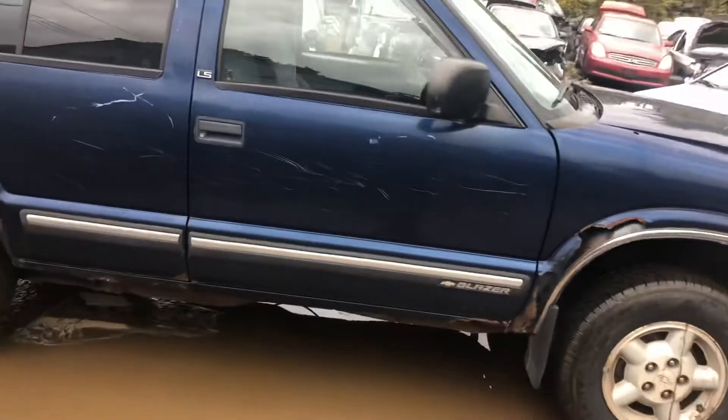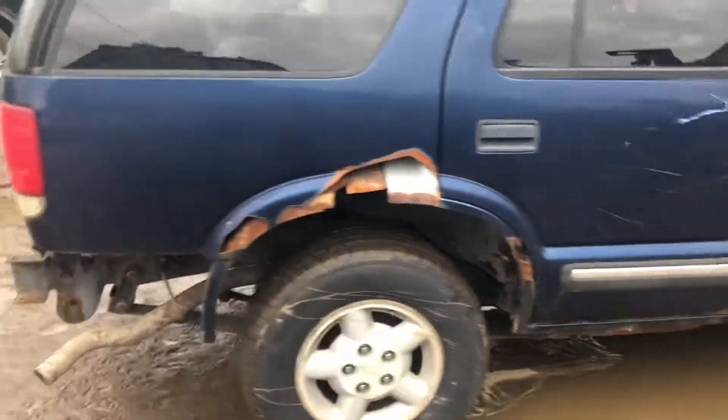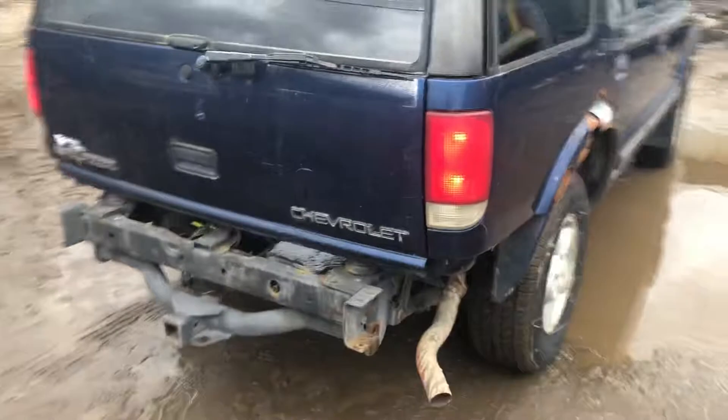Front door is pretty scratched up, so is the rear door. Rear door is rusting at the bottom. Quarters rotted through. No rear bumper.